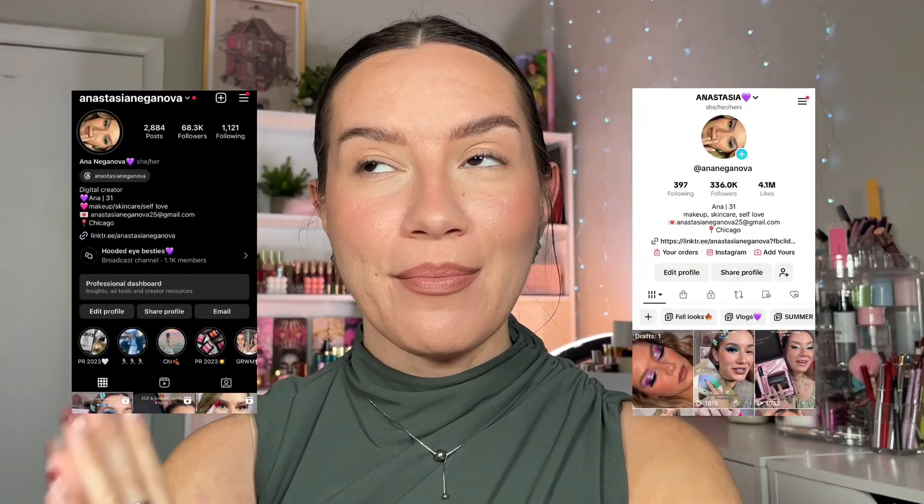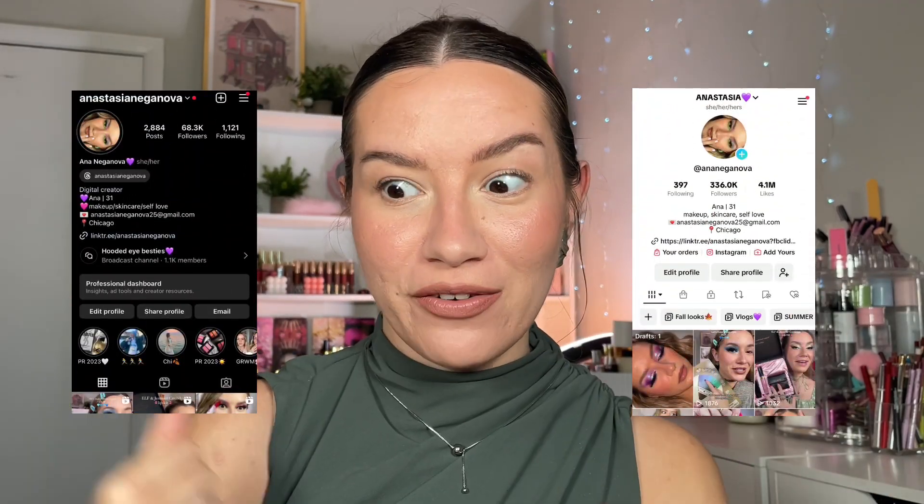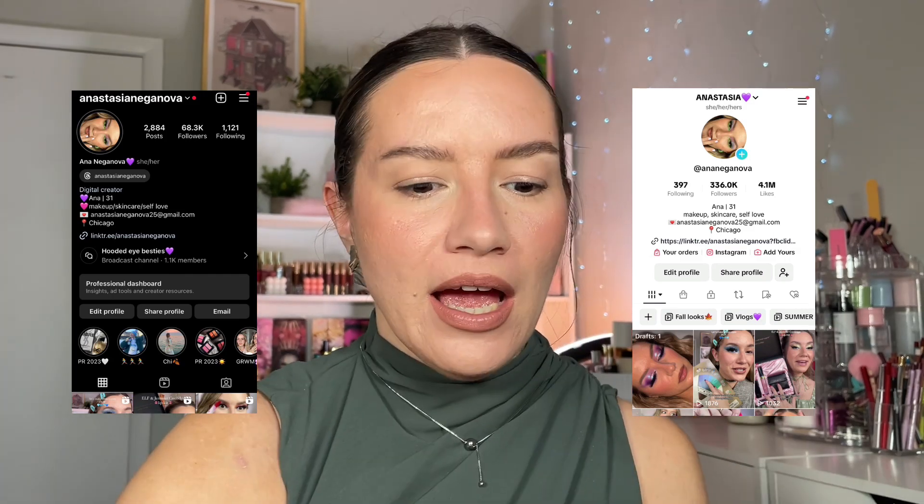Hi guys, welcome back. My name is Anna. I'm a makeup teacher and educator specifically for people with hooded eyes. And today we are doing something super exciting.